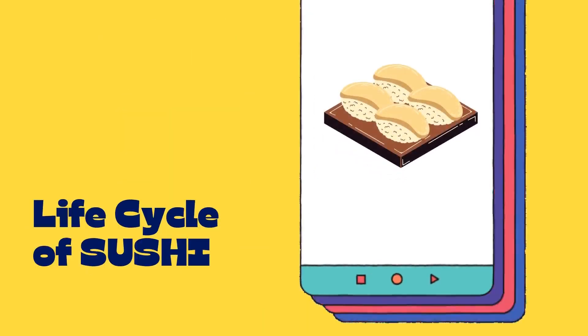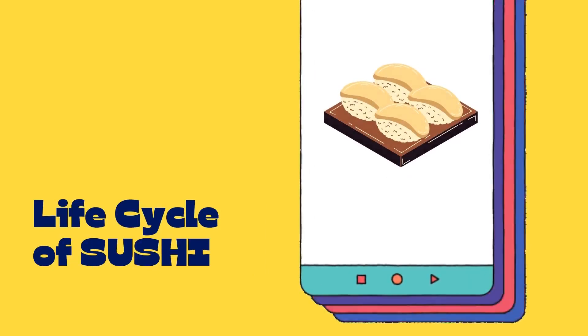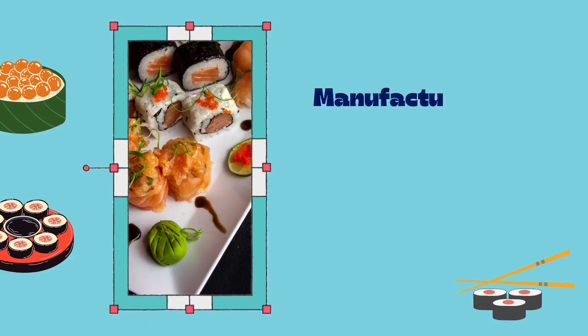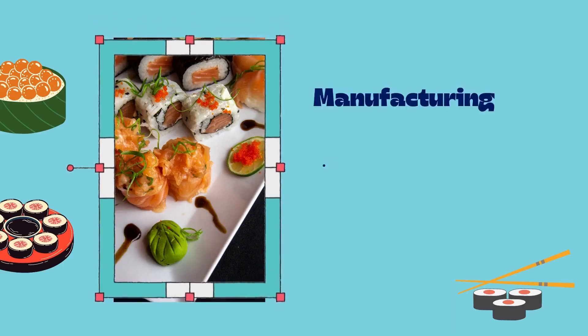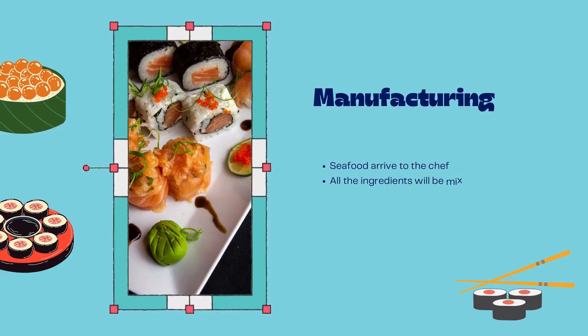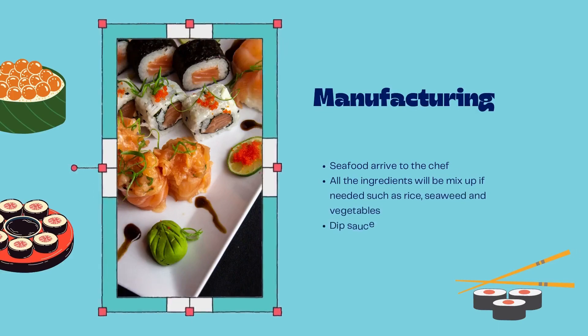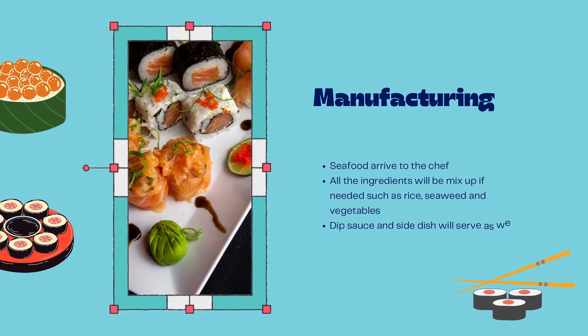Now let's start our main topic: the life cycle of sushi. The first cycle is manufacturing. In manufacturing, seafood will arrive to the chef. All the ingredients will be mixed up if needed, such as rice, seaweed, and vegetables. Dipping sauce and side dishes will be served as well, such as wasabi.